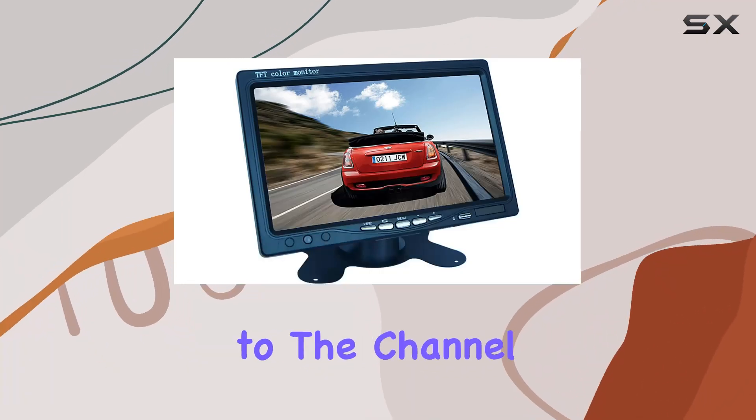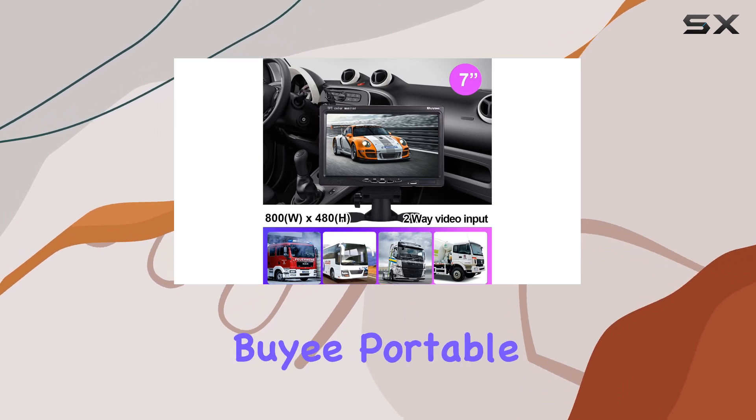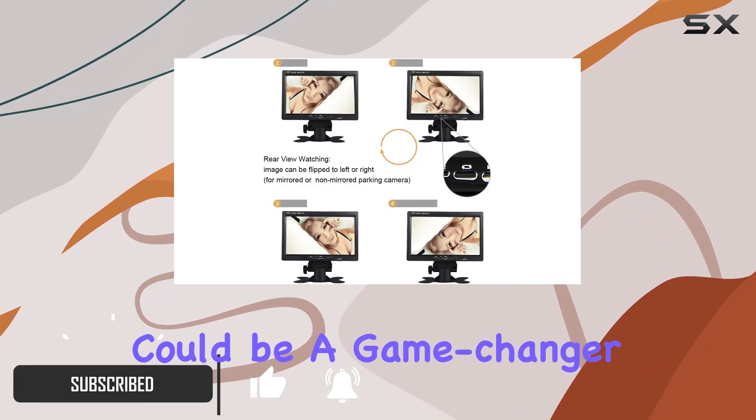Hey everyone, welcome back to the channel. Today, we're diving into a product that's all about enhancing your driving experience, the Baye Portable 7-inch TFT LCD Rearview Car Monitor. Let me tell you why this could be a game changer for your vehicle setup.